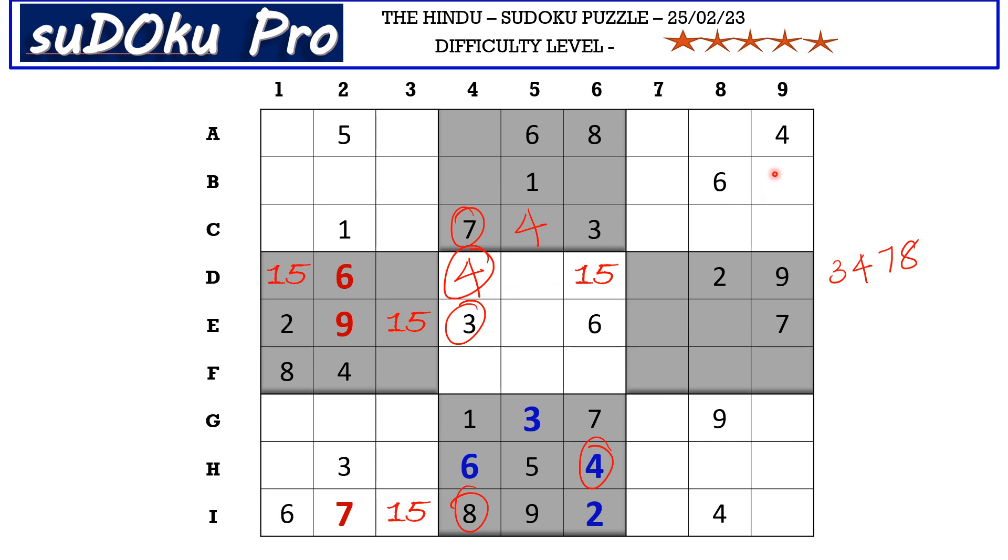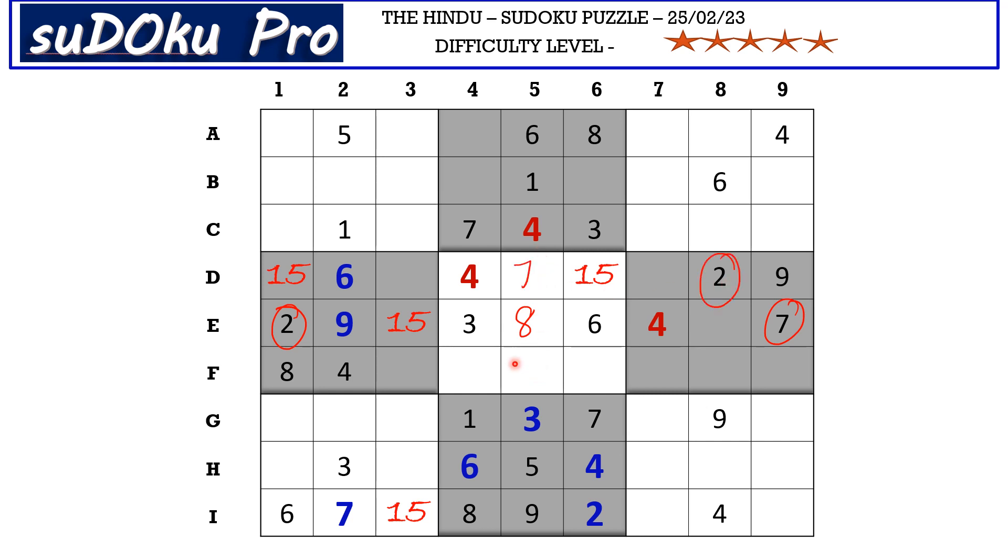The four in column nine and the four in column eight block those two columns, so four must be in this section. With four in row d and four in row f blocking those two rows, four goes in e7. In column five, there are three empty cells with missing numbers two, seven, and eight. Two and seven are blocked from row e, so e5 takes eight. Two and seven go in the remaining cells, and two is blocked from row d, so d5 takes seven and f5 takes two.